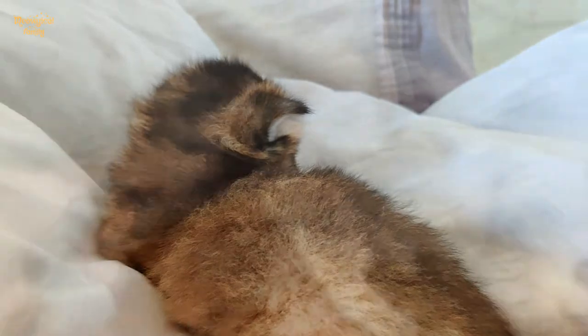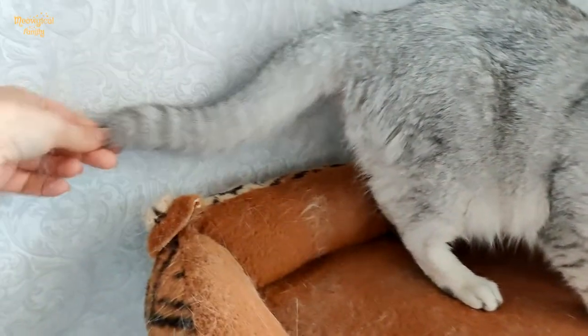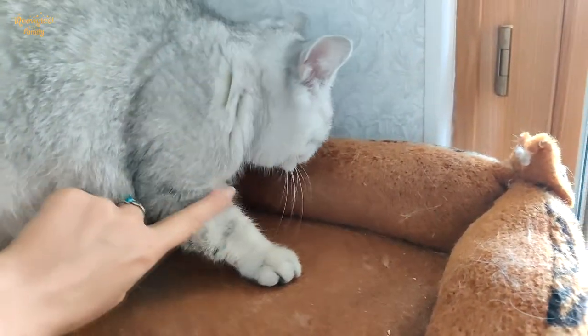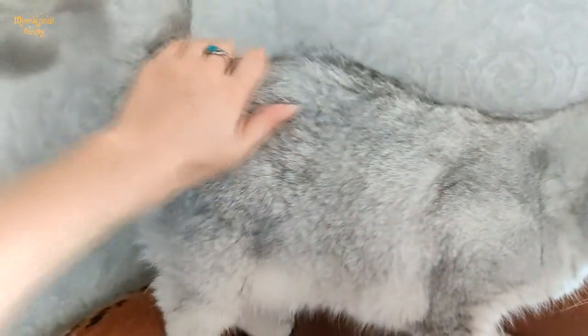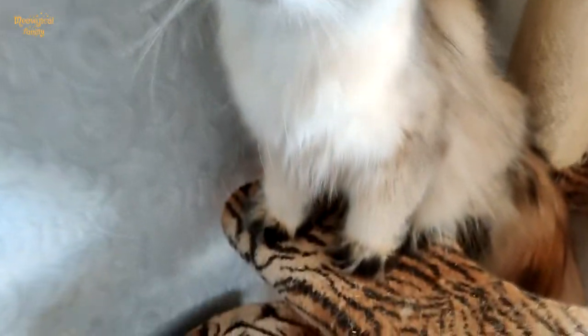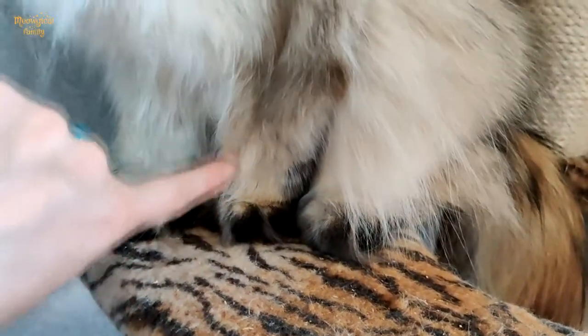First of all, chinchilla cats have the regular tabby markings on their tail, head, and legs — these are rings, spots, and stripes on the head and legs. Ticked tabby cats either don't have these markings, or they are so light they are hardly distinguishable.